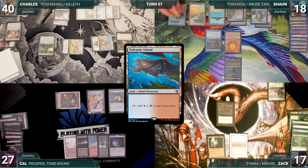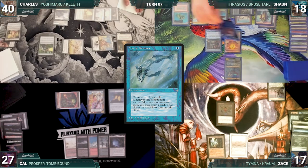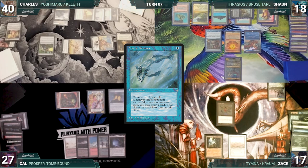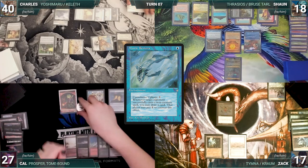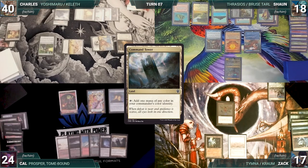Sean draws and plays Wooded Foothills, cracks it paying a life, and fetches up a Volcanic Island. He casts a Mystic Remora and Cal draws through Esper Sentinel. Sean gives the turn to Zach. Zach draws, takes no actions, and passes discarding to hand size. During his upkeep, Cal loses his Mana Crypt roll and takes three damage.